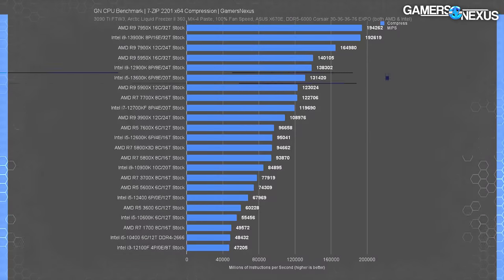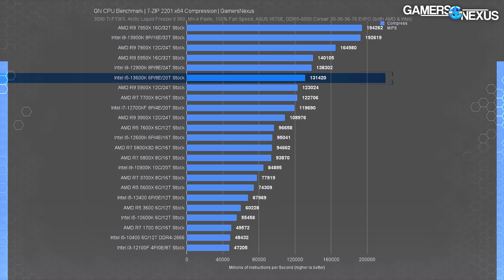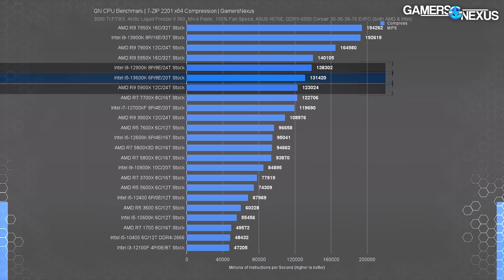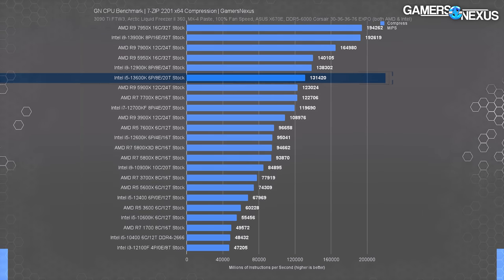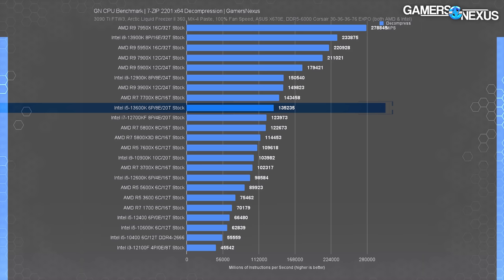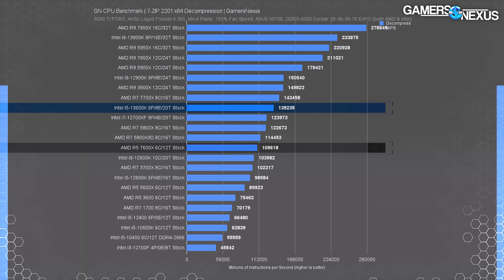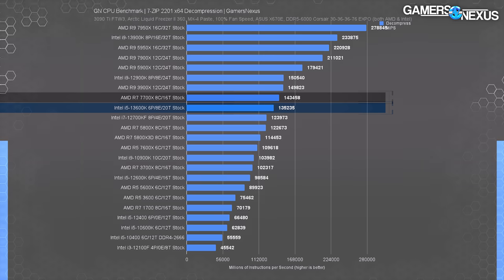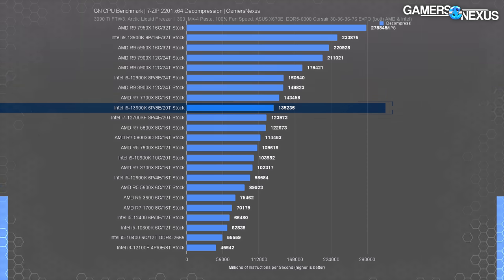In 7-Zip file compression, the 13600K posts strong leads over the 12600K at 38% and the 7600X at 36%. The 12900K and 5900X flank it on either side, both being higher thread-count chips — so the i5 is punching above its weight class. In decompression, Zen's architecture advantage narrows the gap, with the 13600K only 23% over the 7600X compared to 36% in compression, and the 7700X pulls 7% ahead of the 13600K.